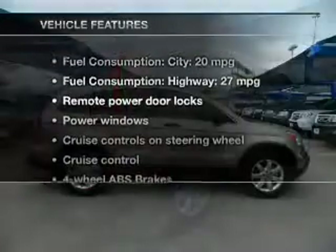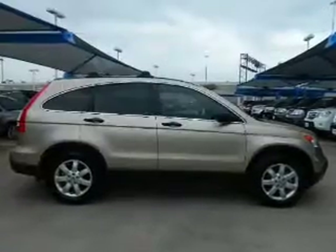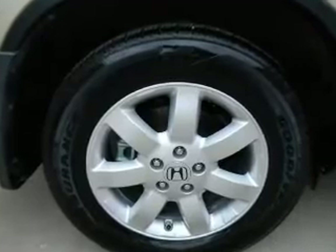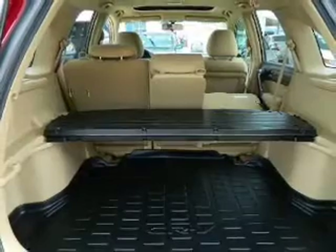With these notable features, you won't want to miss out on the opportunity to own this amazing ride: power door locks, power windows, cruise control, AM/FM stereo with multi-disc CD player, power mirrors, power steering, and an adjustable tilt steering wheel.